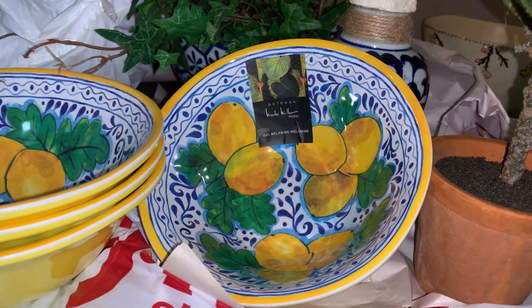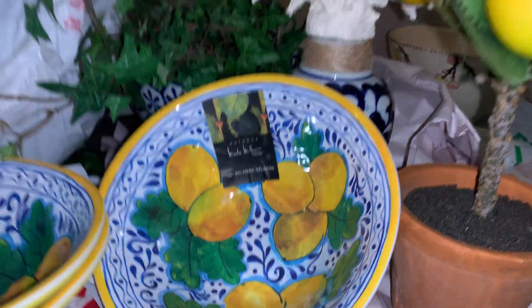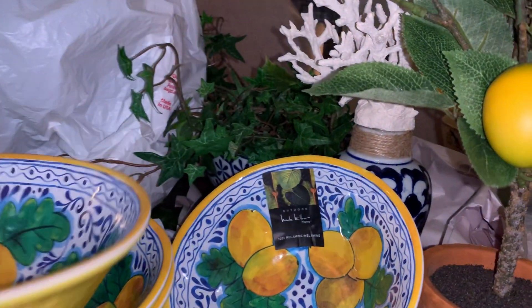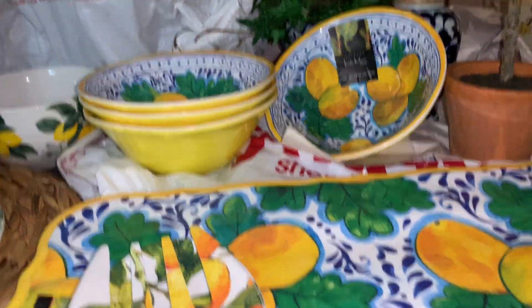And then here's some more Nicole Miller melamine bowls right there. I believe these were $2.00, regular $2.99 or $3.00 — up to $5.00 depending on where you're shopping and where you're going on some of these finds that you can pick up.